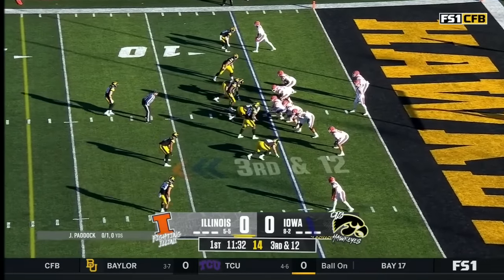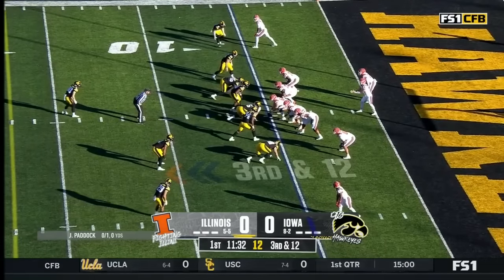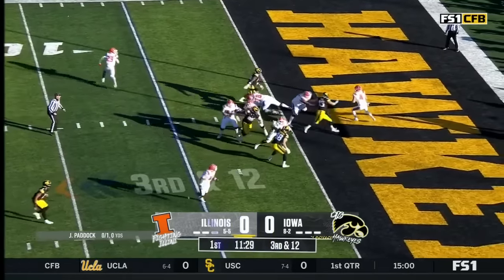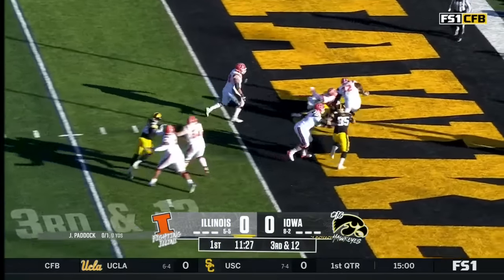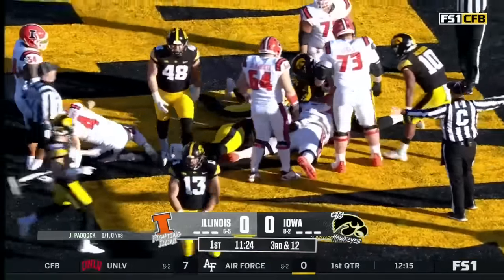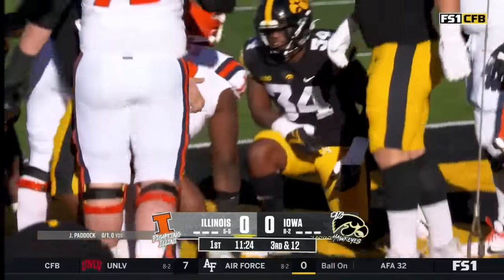Third down and 12. What's the play call here from your own five-yard line? Paddock to throw. He's getting pressured and he's going to go down — sacked in the end zone. Joe Evans got there.